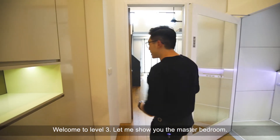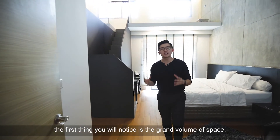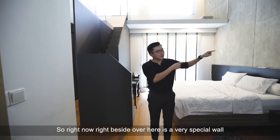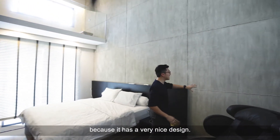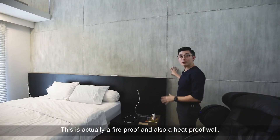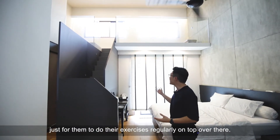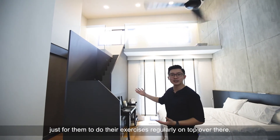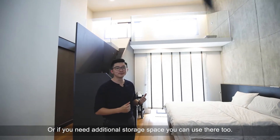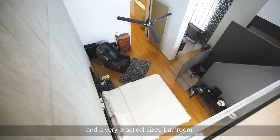Welcome to level 3. Let me show you the master bedroom. When you step into the master bedroom, the first thing you will notice is the grand volume of space. Right over here is a very special wall — it has a very nice design. This is actually a fireproof and heatproof wall. The owner also cleverly designed a loft just for them to do their exercises regularly, or if you need additional storage space, you can use it there too. This master bedroom comes with your very own walk-in wardrobe and a very practical-sized bathroom.